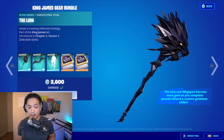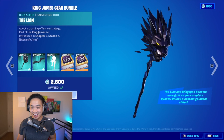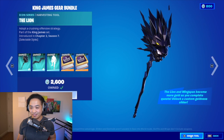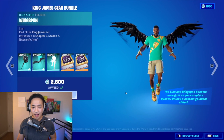Now on to the King James Gear Bundle. This is a crazy pickaxe — oh my gosh, yellow eyes! Let's swing the tool. Wow, look at those little sparkles that come out! It says the lion and the wingspan become more gold as you complete quests, and you can unlock a custom goldness slider.